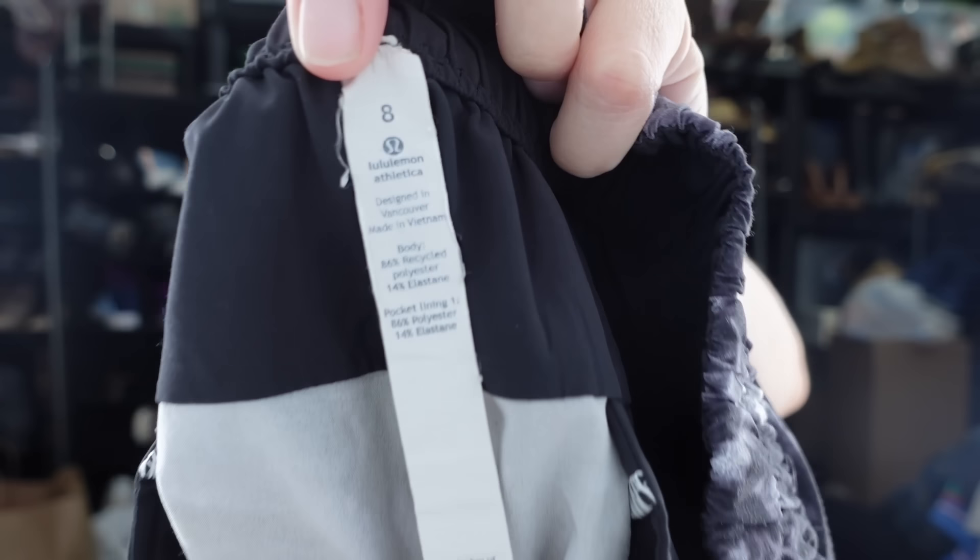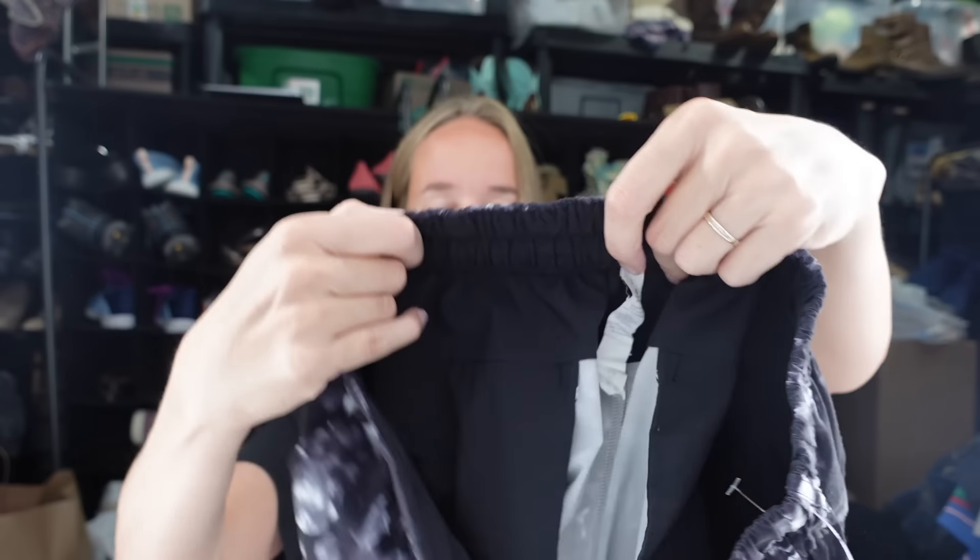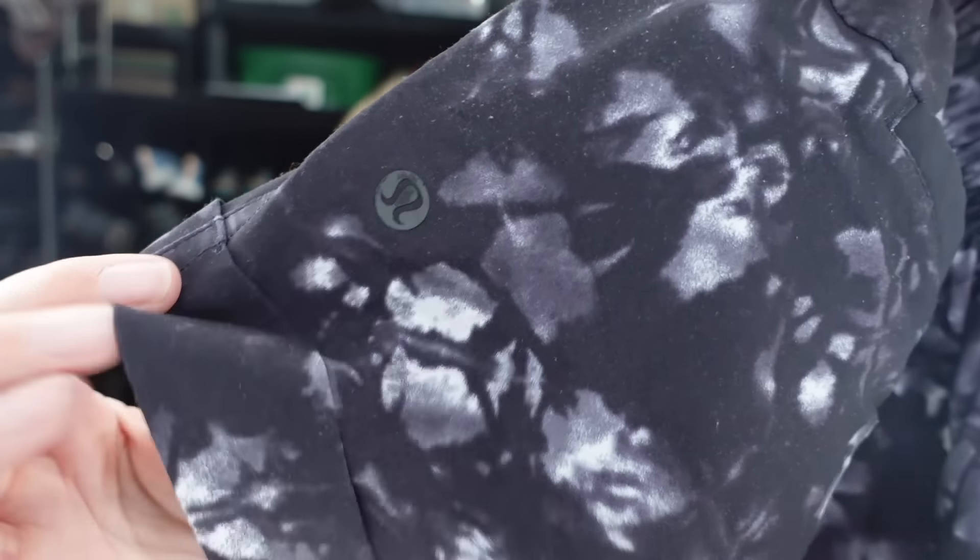Also from the new rack - a pair of Lululemon shorts, size 8, so maybe the same donor as the pants. They have a cuffed detail and a tie-dye print with the logo and thicker drawstrings. I was excited about that.